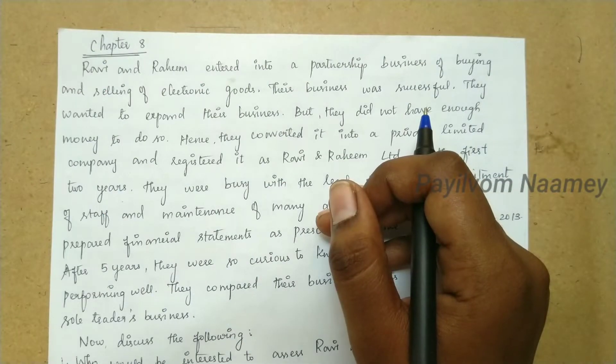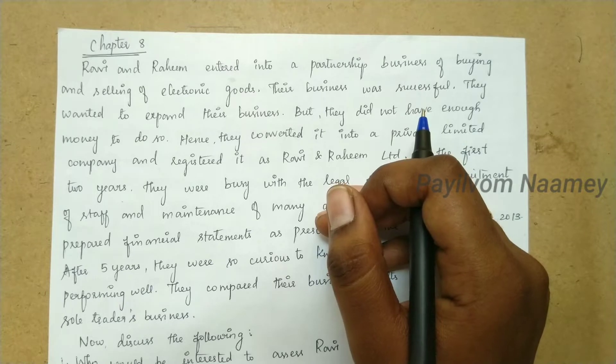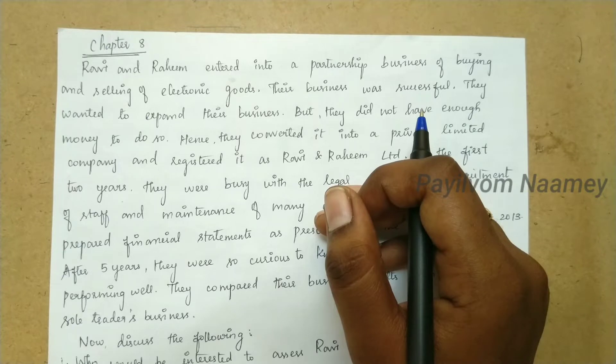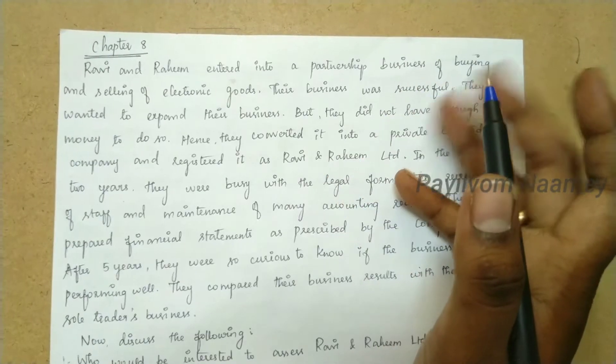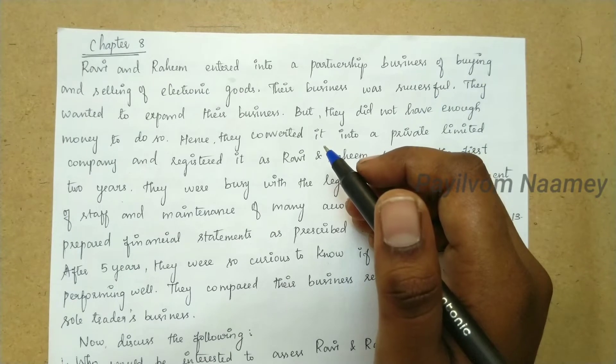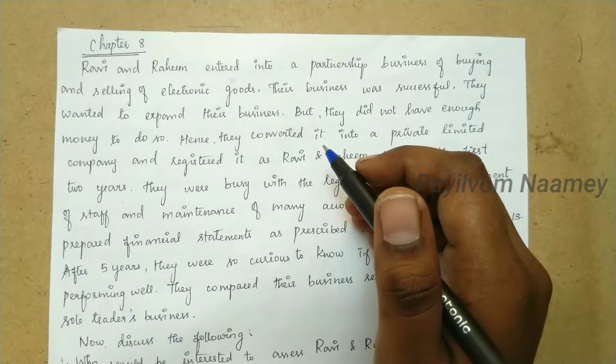Welcome friends! In the 12th standard Tamil Nadu Books syllabus, we have one chapter for case study and answers. In the last class, we covered the meaning of case study and answers. If you missed the classes, you will see the link in the description. Click the link in the description. In this class, the financial statement analysis is the case study and we will see the answers.